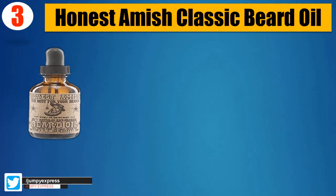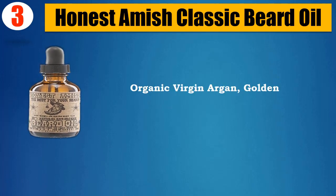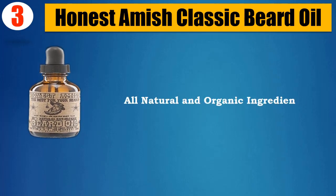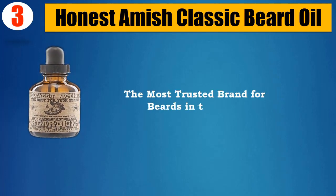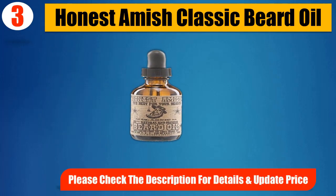Number 3. Honest Amish Classic Beard Oil. Handcrafted in the USA. Organic Virgin Argan, Golden Jojoba, and 6 more premium hydrating oils. All natural and organic ingredients. Softens beard and conditions skin. The most trusted brand for beards in the world. Please check the description for details and updated price.